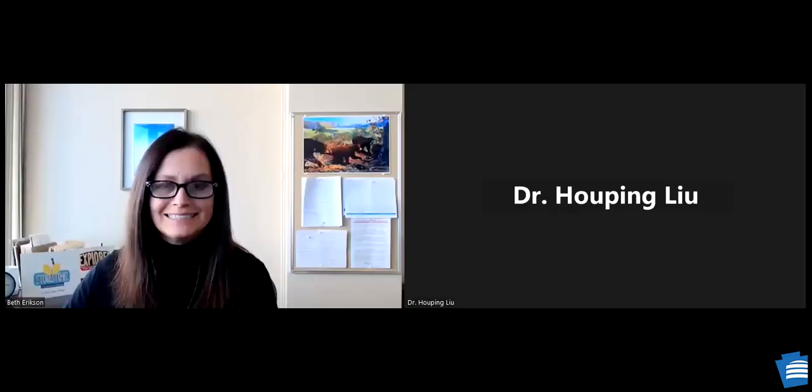Hello and welcome to today's Learn at Lunchtime program from the State Museum of Pennsylvania. I am Beth Erickson. Our topic today is the eastern hemlock tree, and with us is forest entomologist Dr. Lu from the Pennsylvania Department of Conservation and Natural Resources. Hello and thank you for joining us today. Thank you for having me. Thank you for spending your lunchtime with us.